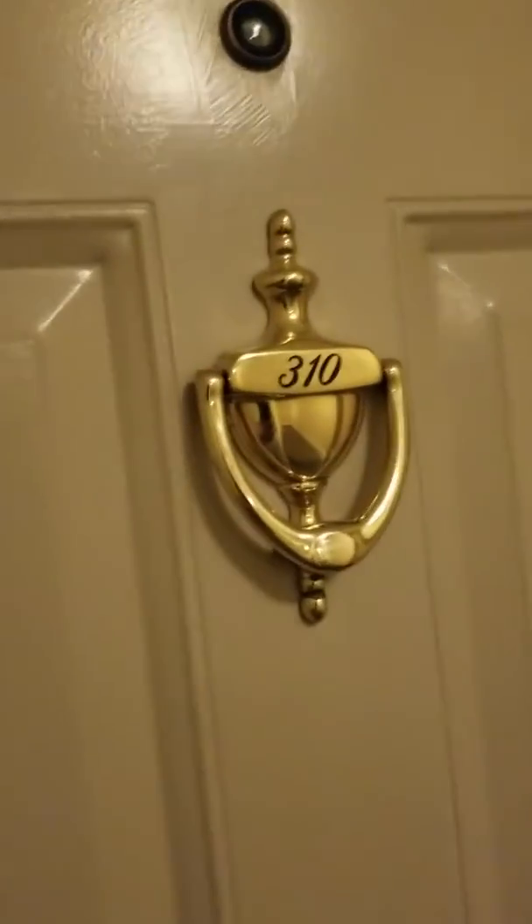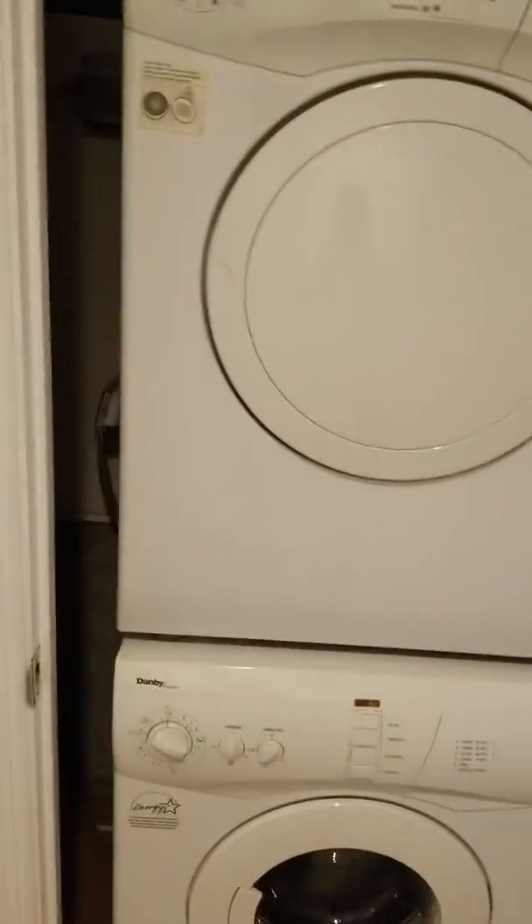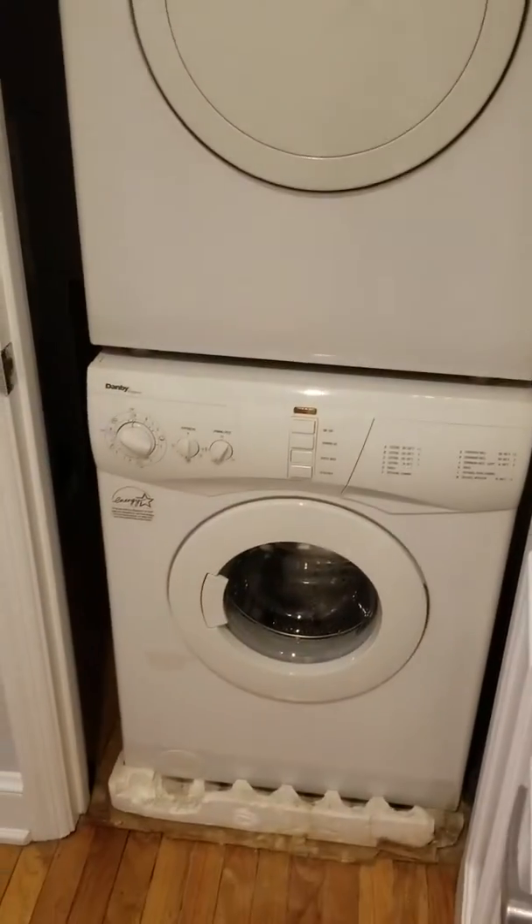We are at 1916 17th Street, Unit 310. Walking into a little entranceway here. The closet has the washer-dryer.